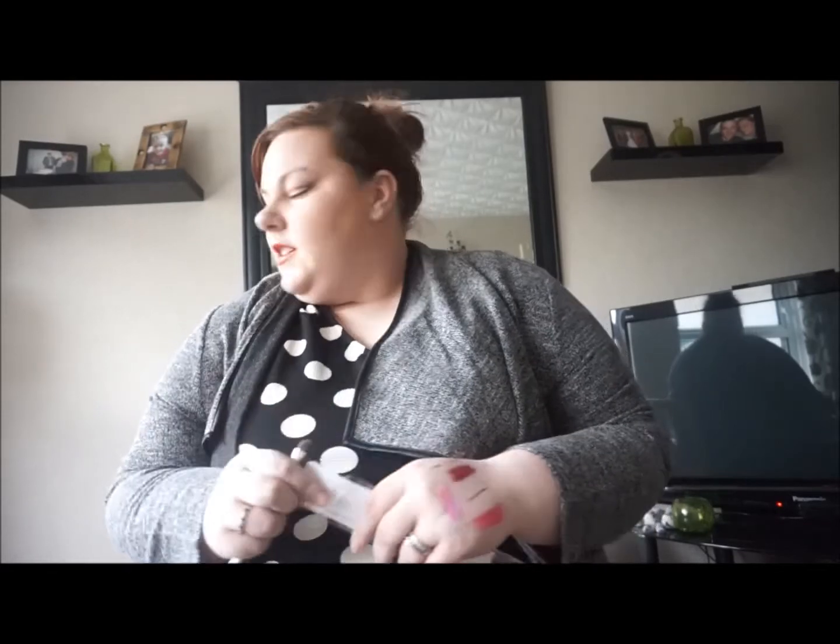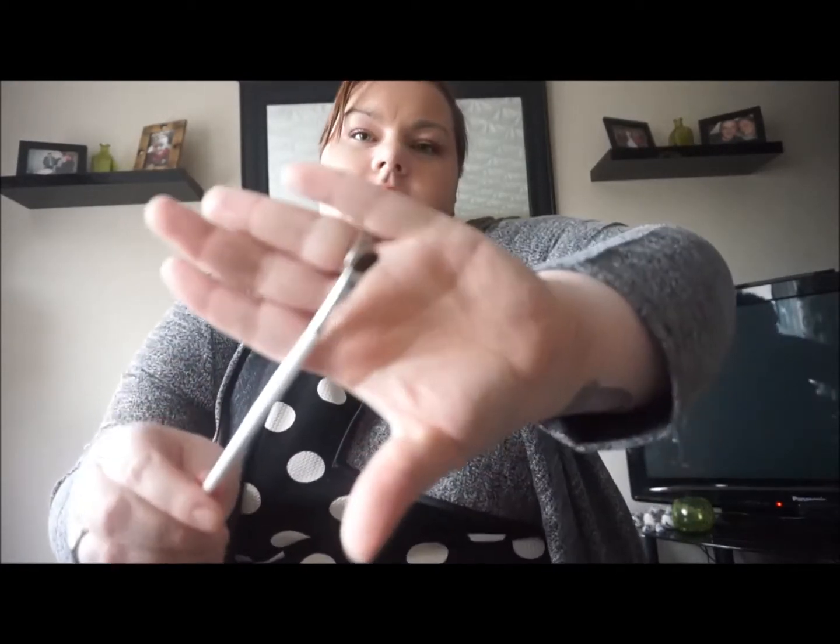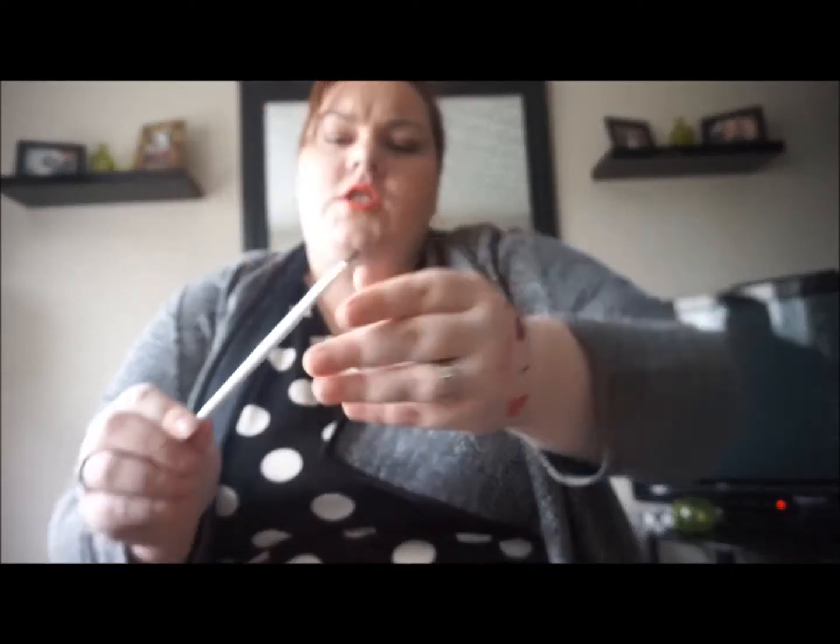The ELF brushes are getting really good reviews so I asked her to bring me a couple — I basically gave her a list and said get whatever you can. She got me the Defining Eye Brush — it's quite soft and not overly densely packed. I just wanted something a bit smaller for placing colour into the crease.